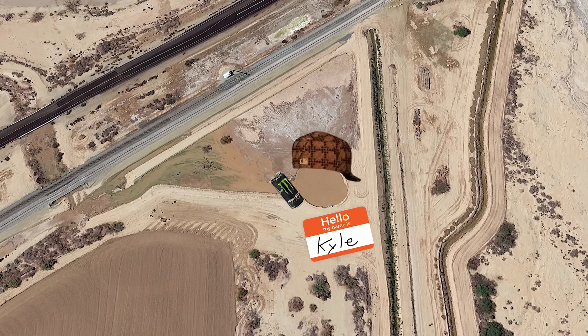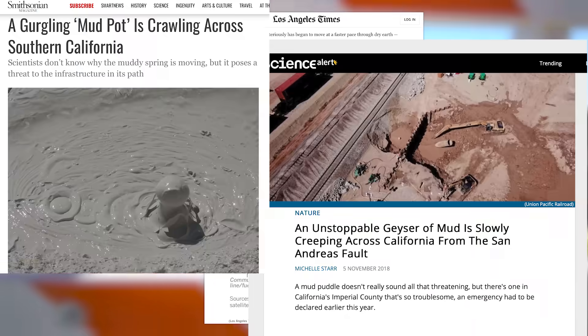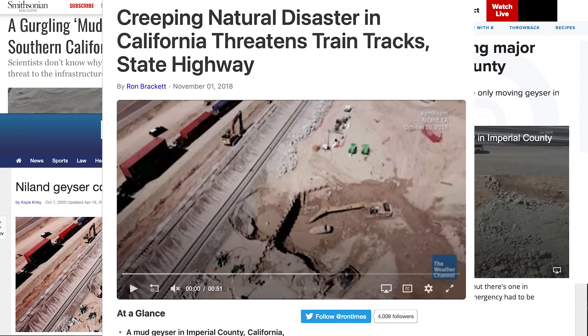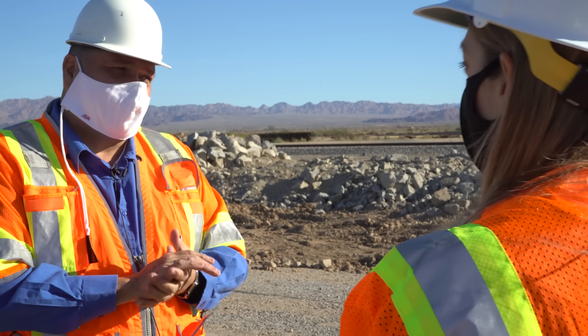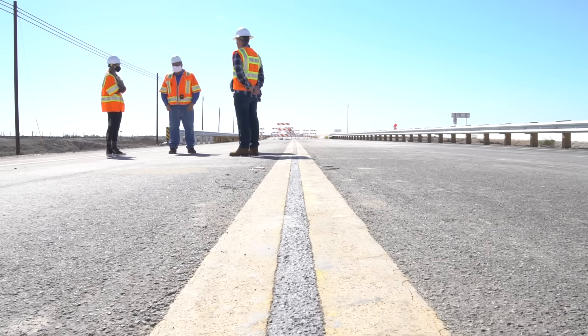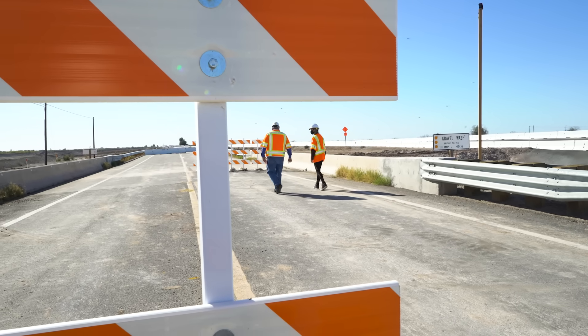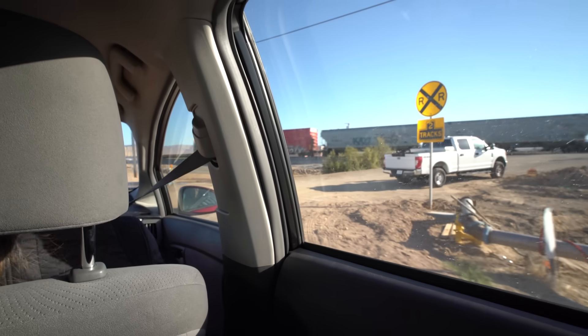If it had a name, it would be Kyle. This moving mud puddle has been threatening a bunch of critical infrastructure. I got in touch with the man in charge of saving the highway, and one of the geologists who helped save the railroad to figure out what's going on, why this is happening, what they're all doing about this very unique problem, and of course, to go beyond the yellow tape and see the mud puddle up close.